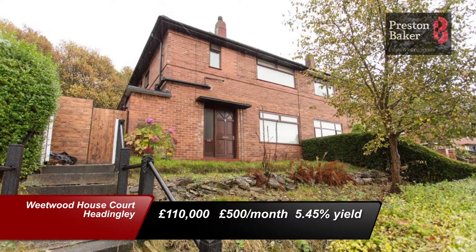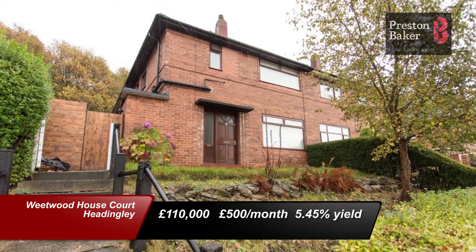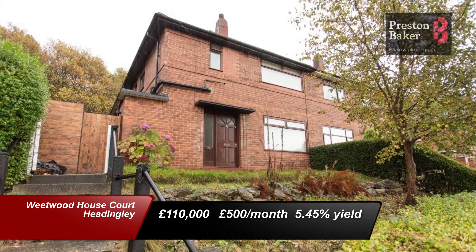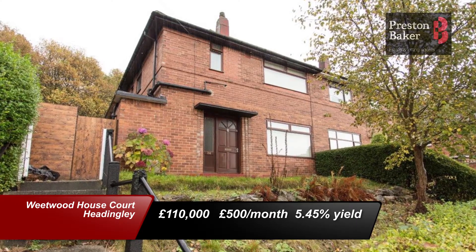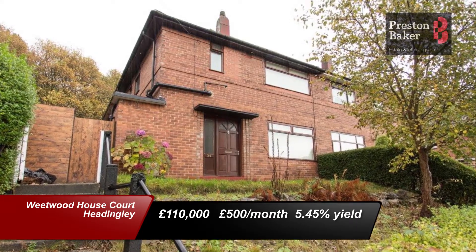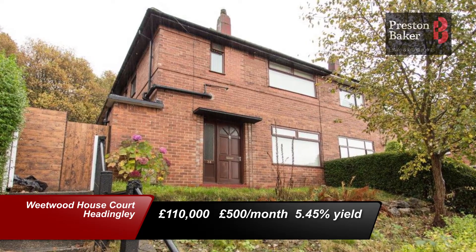Staying in Headingley, this property on Wheatwood House Court is for sale at £110,000 and currently rents out for £500 per calendar month. This is a great development with a mix of owner-occupied and rental properties. It has good access to the Ring Roads and to West Park and will give a yield in return of 5.45%.